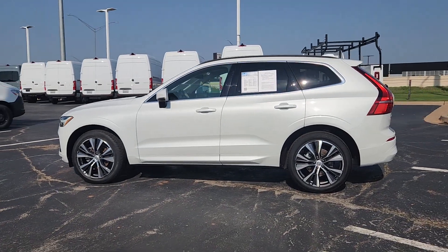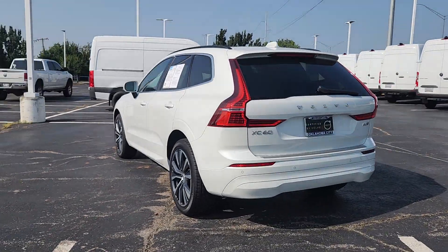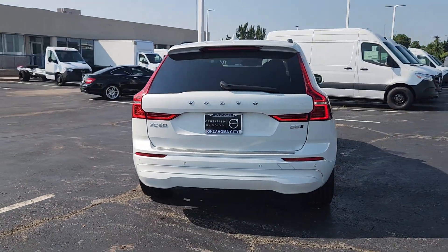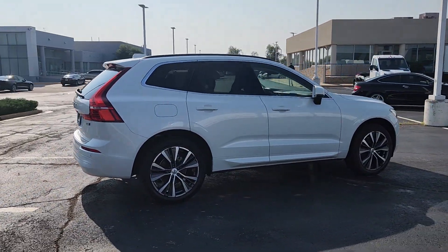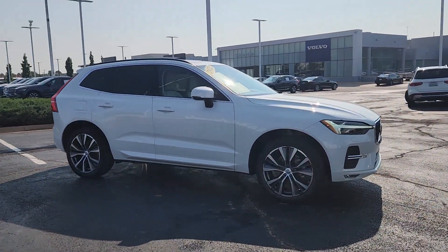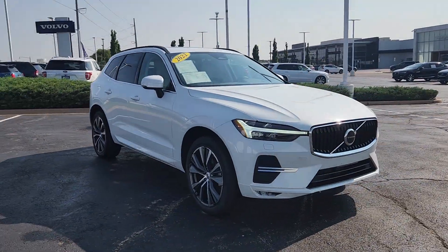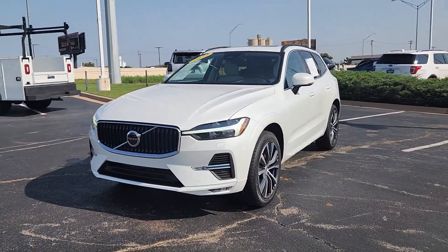Your next car could be the 2022 Volvo XC60. With less than 45,000 miles on the odometer, this vehicle provides excellent value. This meticulously crafted XC60 delivers refined comfort and industry-leading safety features wrapped in sleek, contemporary style. All you need to do is relax and enjoy the ride.